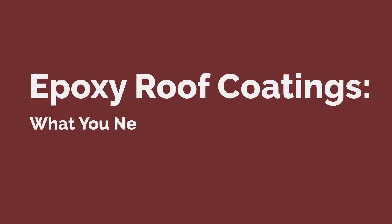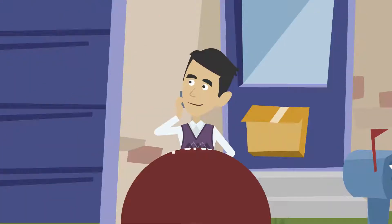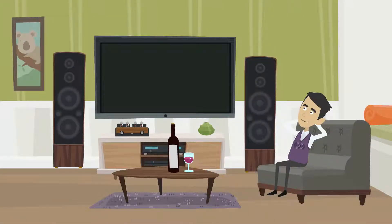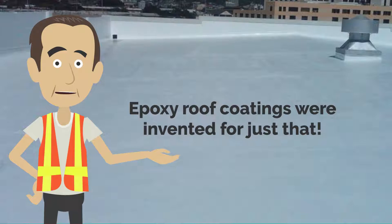Epoxy roof coatings — what you need to know and why is it so important? Protecting your roof is a major priority, and using the right coatings will provide peace of mind that will last. Epoxy roof coatings were invented for just that.